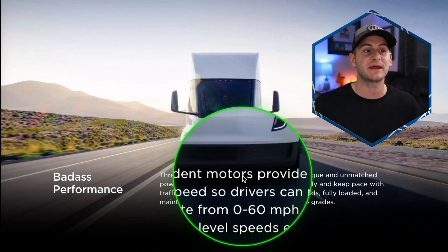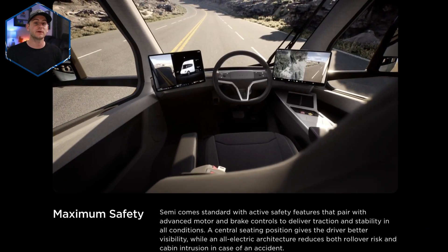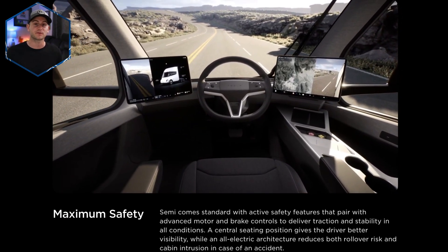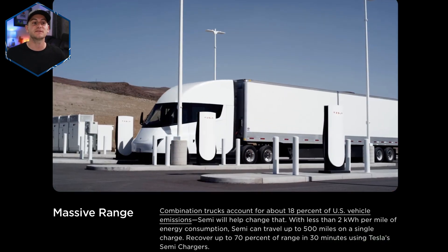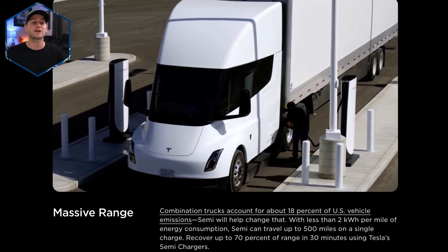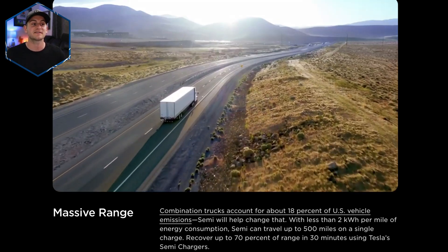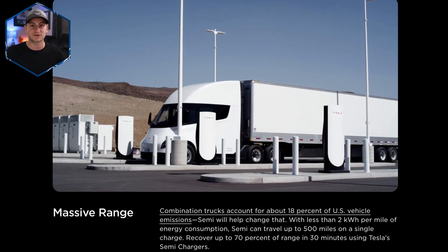That's not the only change Tesla made. Now it says three independent motors, down from four previously. We also get a new interior render of the new center steering wheel and the dual screen setup, plus some updated charging stats. Tesla says with less than two kilowatt hours per mile of energy consumption, the semi can travel up to 500 miles on a single charge, recovering up to 70% of range in 30 minutes using Tesla's semi chargers, which presumably will be the same as mega chargers.